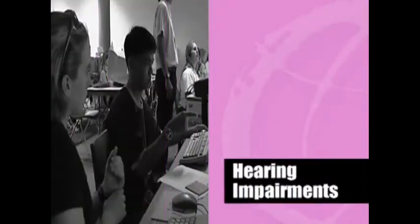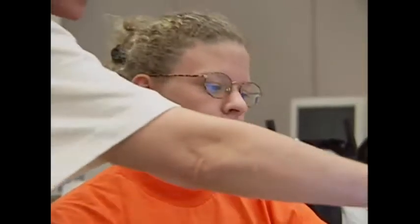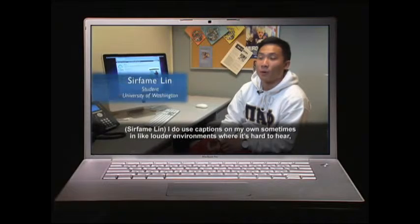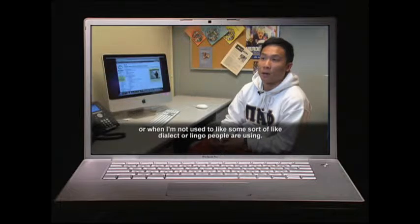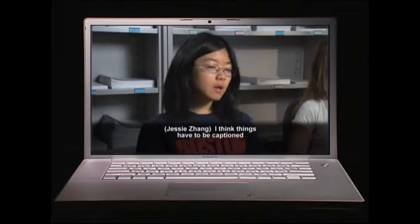Hearing impairments: People with hearing impairments may have partial or complete hearing loss. For general computer use, there's very little need for adaptive technology. Built-in operating features offer visual alternatives to audio signals. For example, when you get a signal from the computer like a beep that says you've done something wrong, they can make it do something else to show that something's wrong. Streaming multimedia is a concern for people who can't hear. Captioning for videos, or audio transcribed into text, are ideal. However, most content developers don't include this.